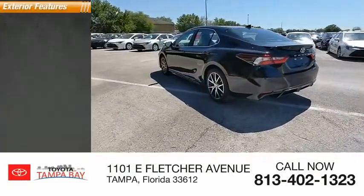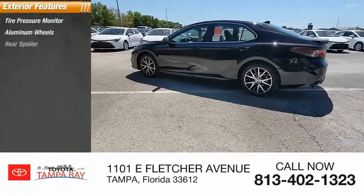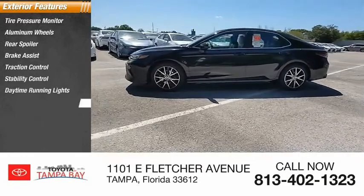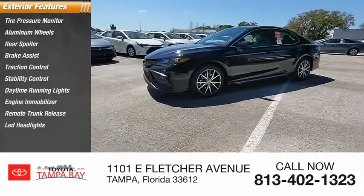Here are some of this vehicle's great options: tire pressure monitor, aluminum wheels, rear spoiler, brake assist, traction control, stability control, daytime running lights, engine immobilizer, remote trunk release, LED headlights.